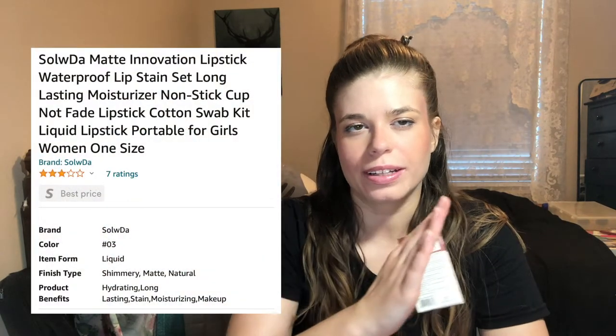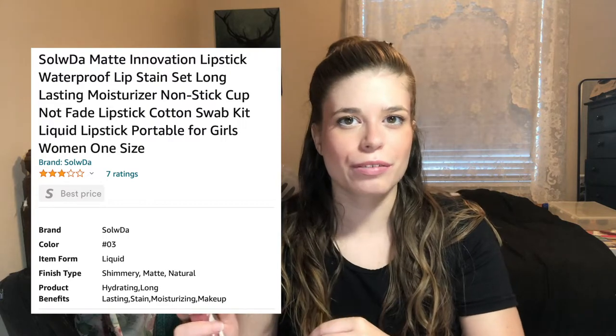Even though I searched up lip stain and these do have some staining capability, they're not really what I would classify as a lip stain or a lip tint. They remind me more of a normal cream lipstick that has some staining capability. If you actually read the box, it says cream lipstick, but when you read the title of the product, it reads like a Wish title — they literally listed every single keyword that someone could possibly search for when looking for any kind of lip product.